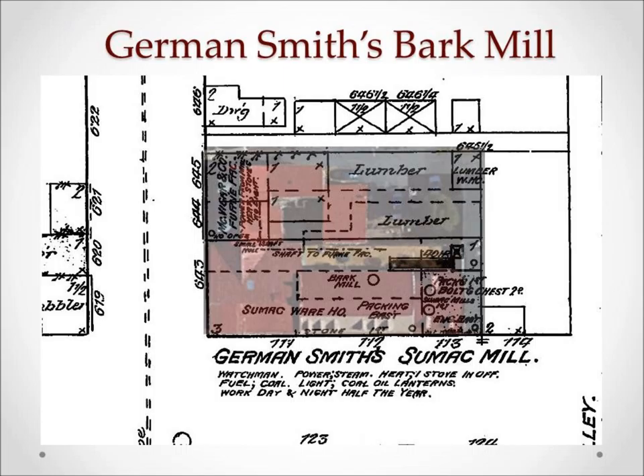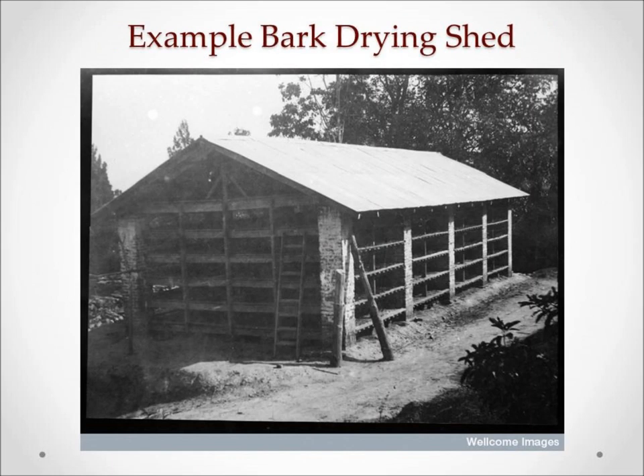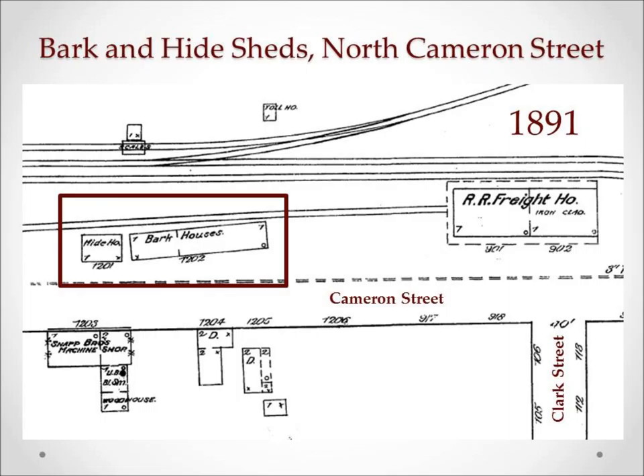Today we'll use a lot of images from Sanborn maps, which were fire insurance maps. It shows the various areas inside the building used for processing, packing, and storing the sumac. German Smith's mill would only grind up the dried twigs and leaves and package it for sale by the bag. It was up to the farmers to dry the sumac in an open but covered shed. You needed the shed to be covered from sunlight to protect the sumac, but you also needed a lot of ventilation because the sumac could spontaneously combust if piled too deeply.